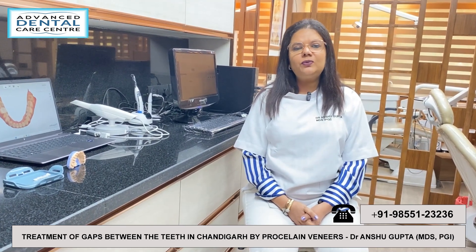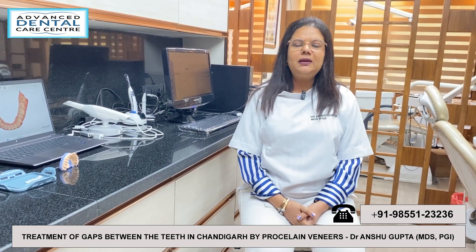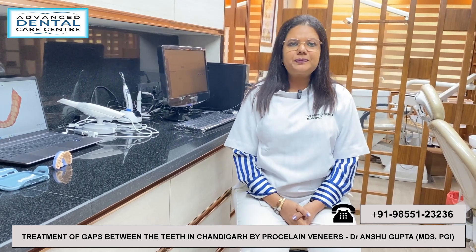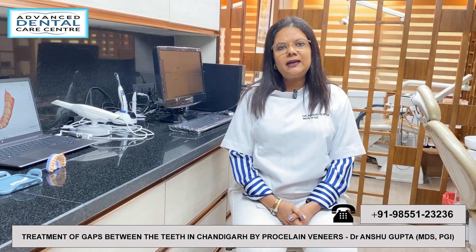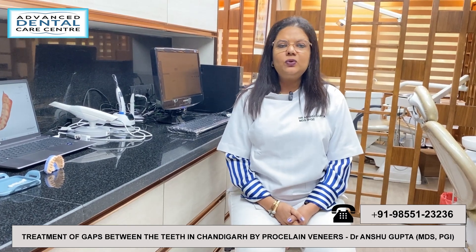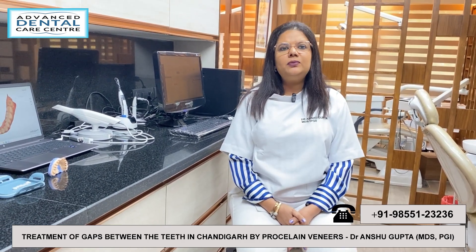The fourth method is porcelain veneers and laminers. In this case, we put a very thin layer or shell on the teeth — porcelain veneers. This is a very easy procedure. We don't need to grind the teeth or alter them significantly. These require only two visits, and we can complete this procedure in 2 to 3 days.